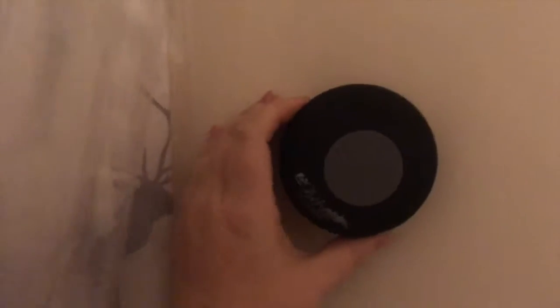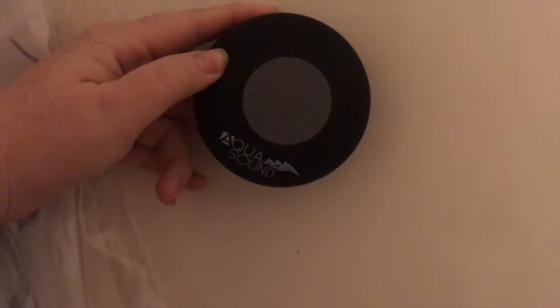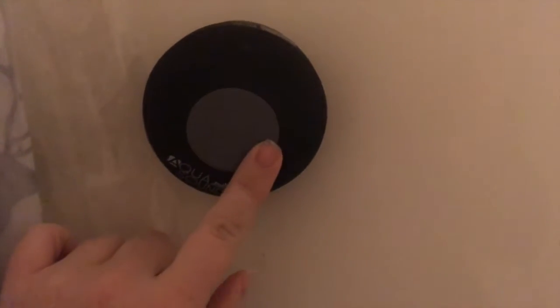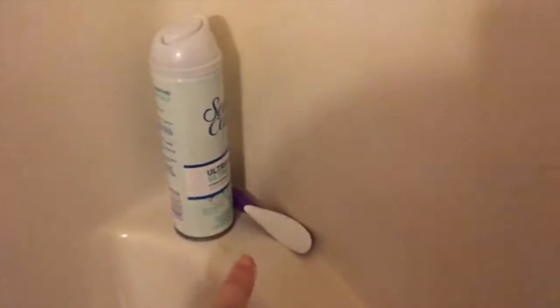Sorry it's so dark in here — my bathroom is just dark. This is the Aqua Sound Bluetooth speaker. You can answer phone calls on it, change songs, and it works with Pandora and the music on your phone. I got this at Five Below and I love it, love it, love it.